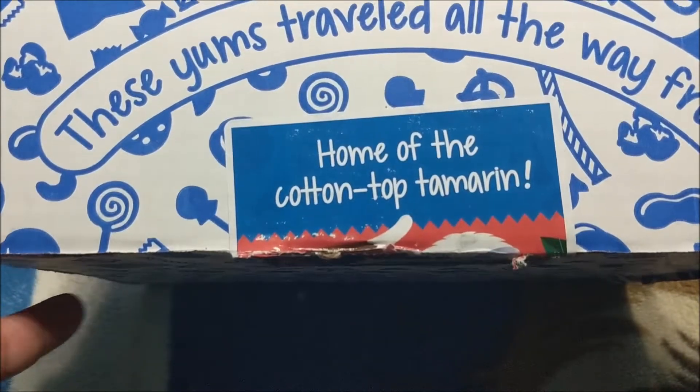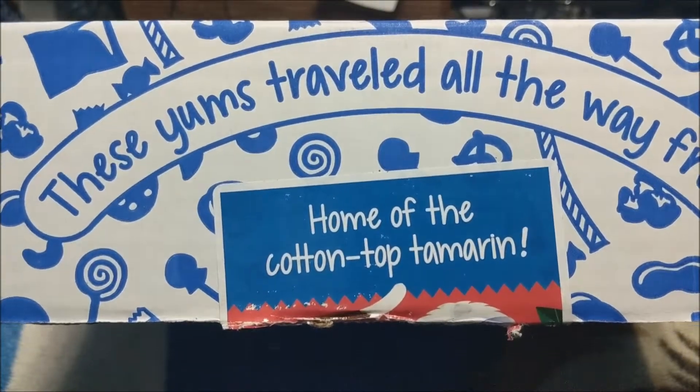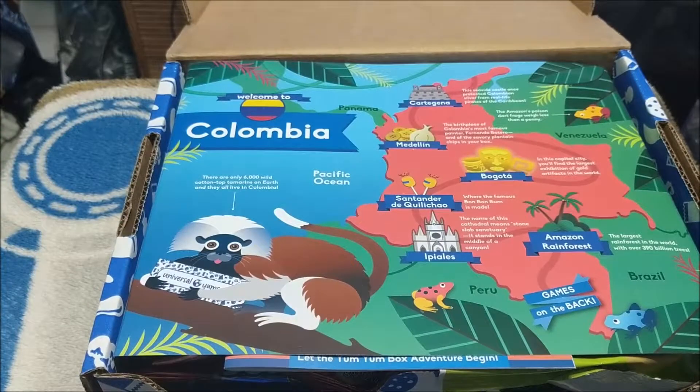So this is home of the Cotton Top Tamarin, and for the first time since I started doing this, I have no idea what that is. Let's open this up and check it out. Columbia, South America. That's exciting, so I've got lots to learn here.